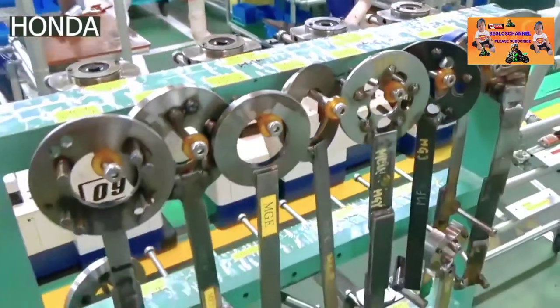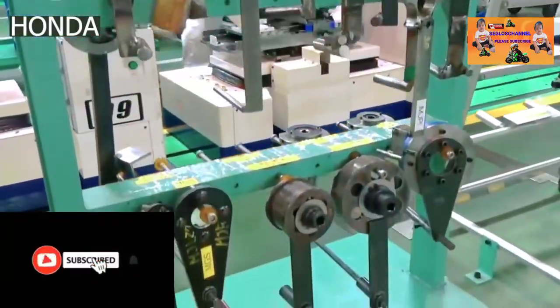The piston head, however, is made of aluminum alloy for its lightweight. These material choices can vary from manufacturer to manufacturer.